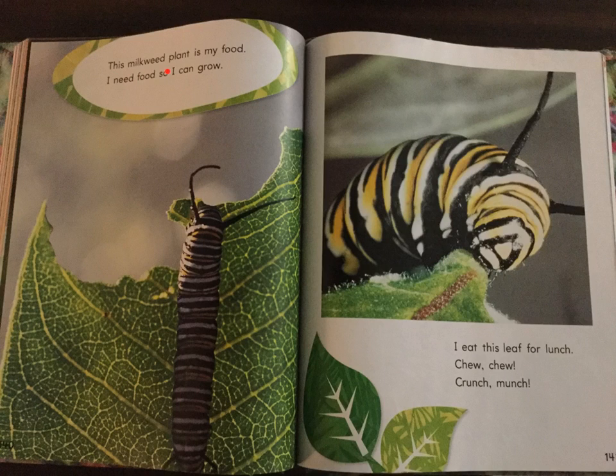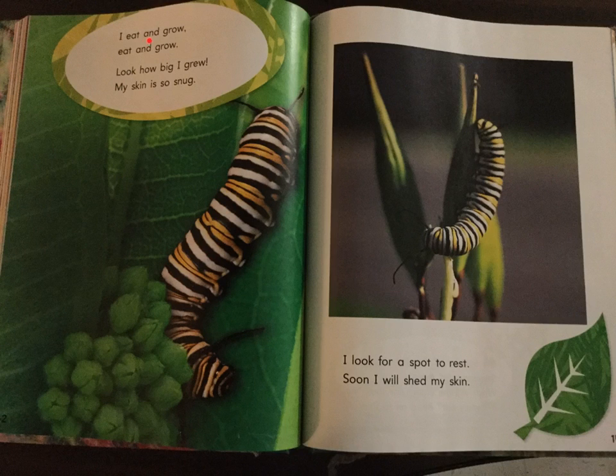This milkweed plant is my food. I need food so I can grow. I eat this leaf for lunch. Choo, choo. Crunch, munch. I eat and grow, eat and grow. Look how big I grew. My skin is so snug.